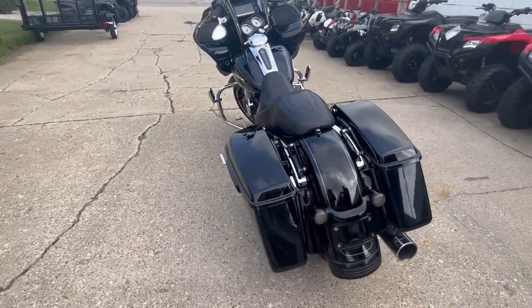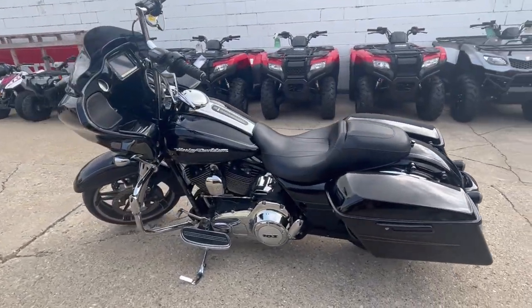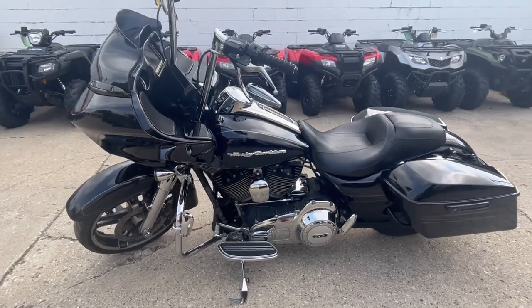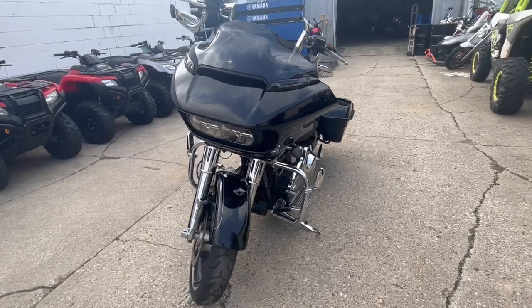It runs strong. It's got that oversized LED screen, navigation, chrome front end, Roland Sands intake, highway pegs, Reinhardt exhaust — just serviced at the dealership, all the fluids have been changed. Ready to ride. It's a great bike for the money.